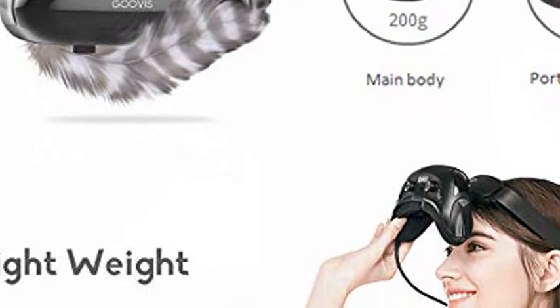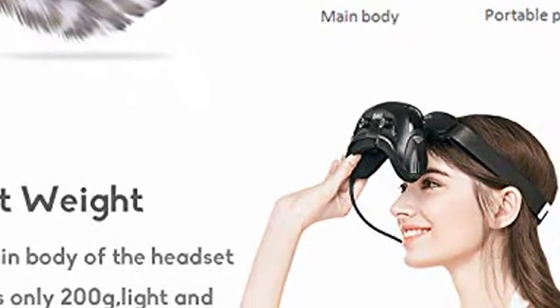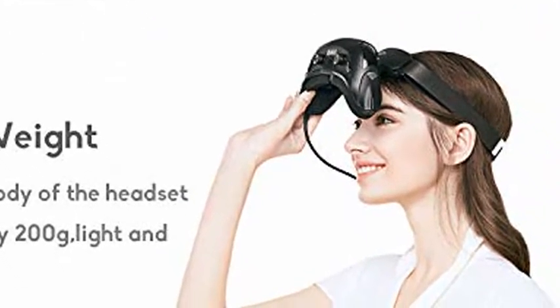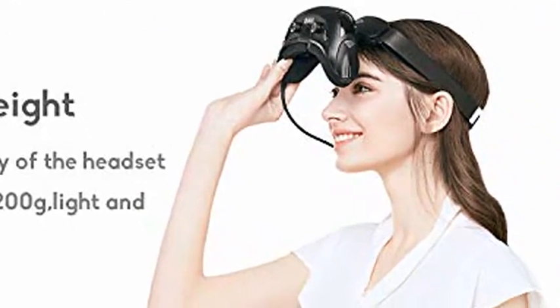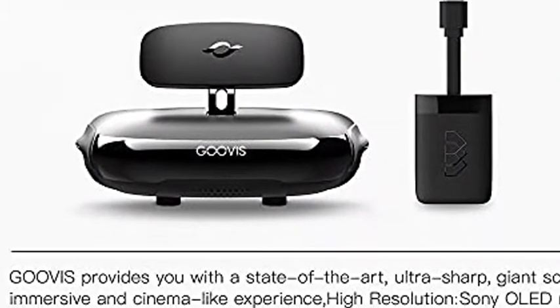4K Ultra HD experience — 4K UHD for the richest, most vibrant picture possible. Dolby Audio delivers rich, clear, powerful sound, in the cinema, at home, and on-the-go. Real 3D stereo cinema-like experience.